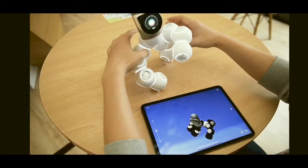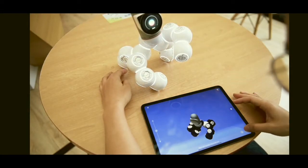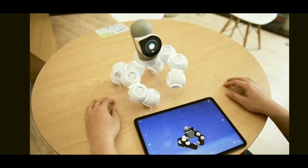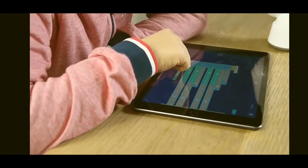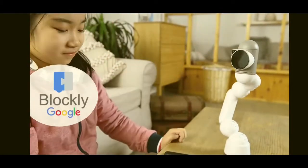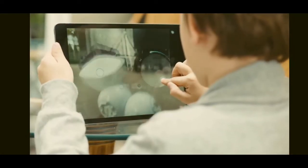Want to teach it to do something? Hit record, move it, and that's it — you can now play that sequence. No code. Ready to level up? ClickBot is fully programmable with a friendly drag-and-drop coding interface: Blockly by Google. With a ton of sensors, you can really make it do anything.